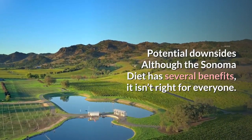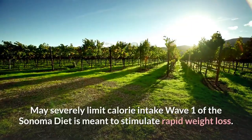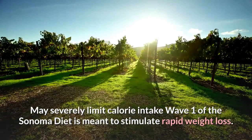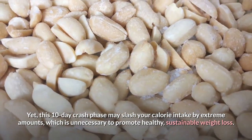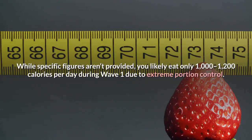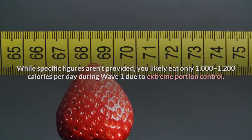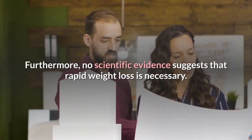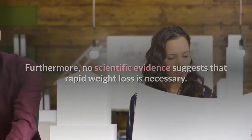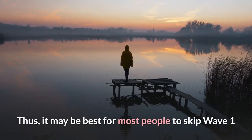Although the Sonoma diet has several benefits, it isn't right for everyone. Wave 1 is meant to stimulate rapid weight loss, but this 10-day crash phase may slash calorie intake to only about 1,000 to 1,200 calories per day due to extreme portion control — an amount that's unnecessary for healthy, sustainable weight loss and puts you at risk of intense hunger and disordered eating. Furthermore, no scientific evidence suggests rapid weight loss is necessary; most weight lost in such an approach is linked to a drop in water weight, not fat. It may be best for most people to skip Wave 1 and start with the more balanced Wave 2.